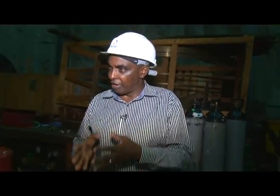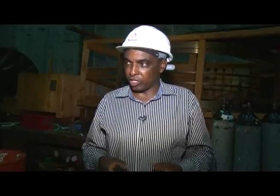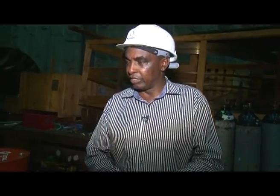We've come in here through the lift. That's one way of coming to the powerhouse. It's a drop of about 75 meters from the control building to here.